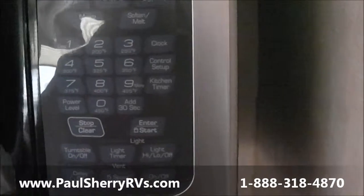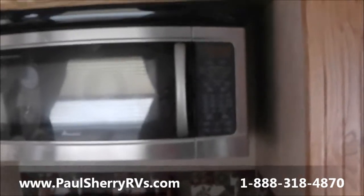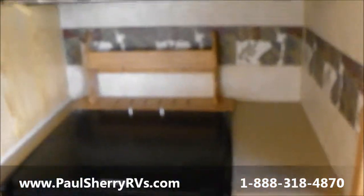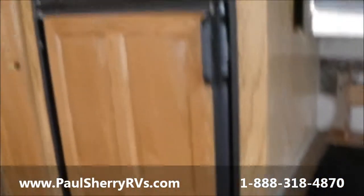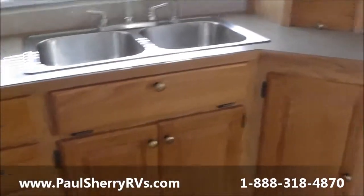Rear kitchen. We have a microwave/convection combo — you can run it as a microwave, you can run it as a convection oven, or you can run it as a combo. And a bigger Magic Chef oven and range, so you can do a lot of cooking. There's also the bigger Dometic fridge. Plenty of kitchen space — tons and tons, actually.